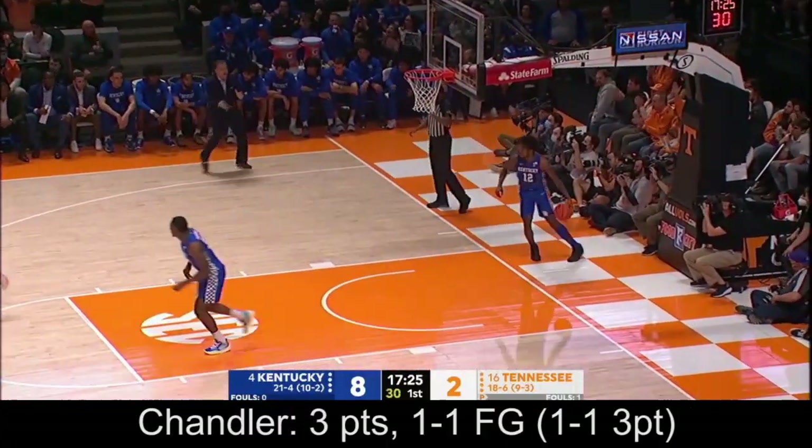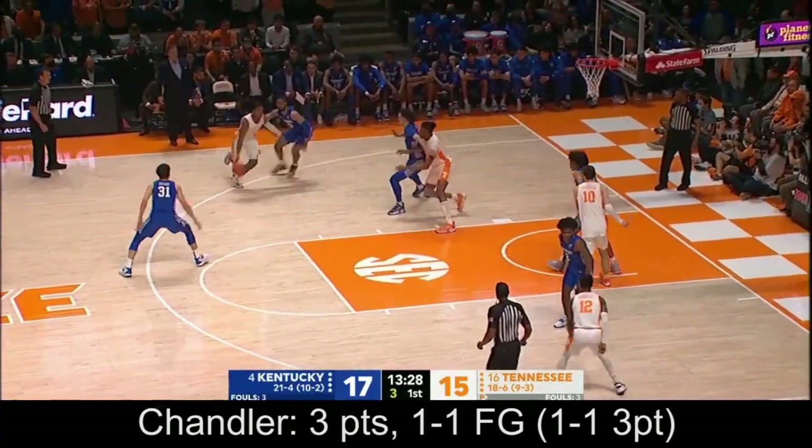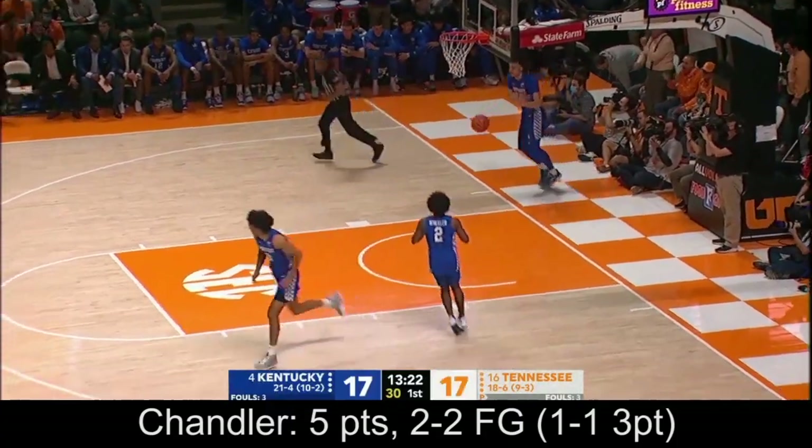Chandler knocks down a three and a good start for him — he needs that. Switching defense here, Mintz on Chandler. Contact. Throws it up and in off the window, and that came at the end of the shot clock.